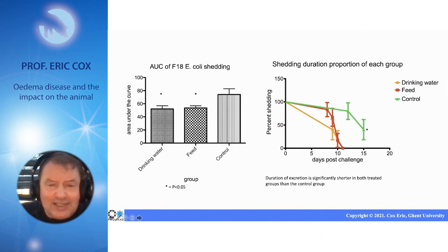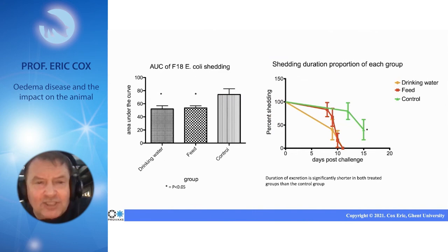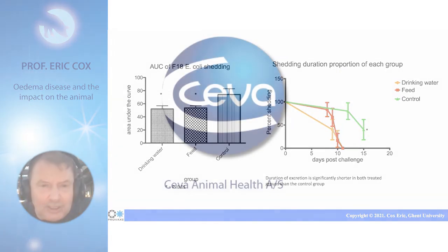In these experiments, we also showed that the growth performance of these animals is improved when you treat them with the sugar in the feed.